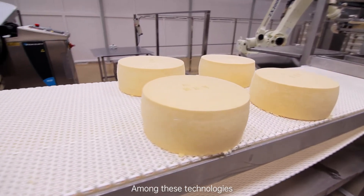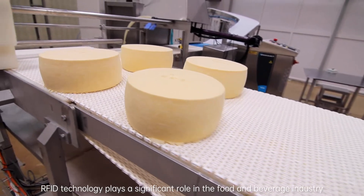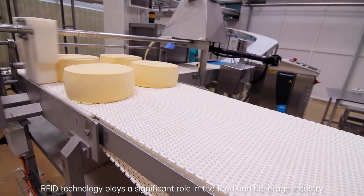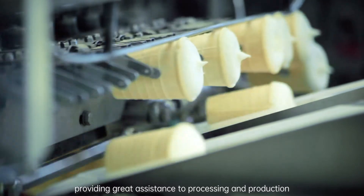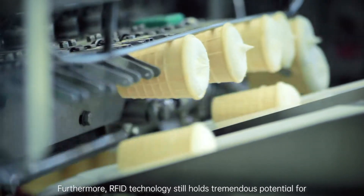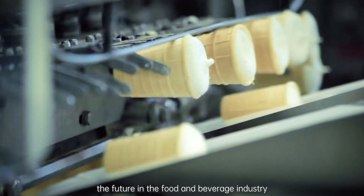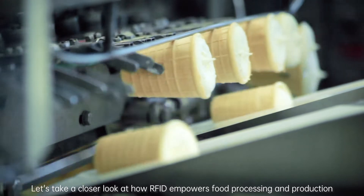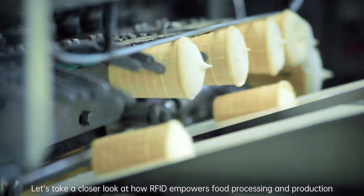Among these technologies, RFID technology plays a significant role in the food and beverage industry, providing great assistance to processing and production. Furthermore, RFID technology still holds tremendous potential for the future in the food and beverage industry. Let's take a closer look at how RFID empowers food processing and production.